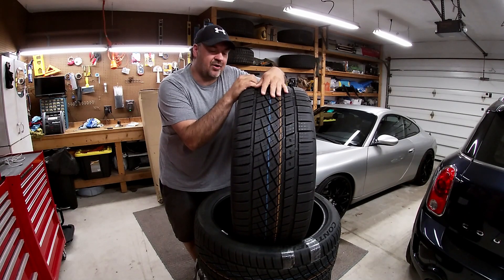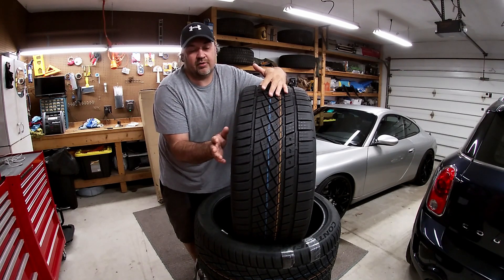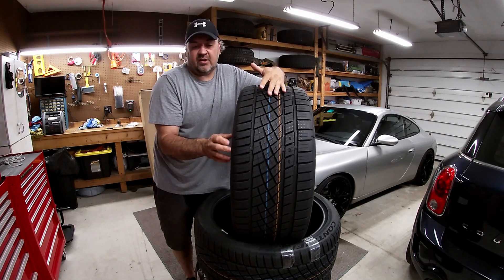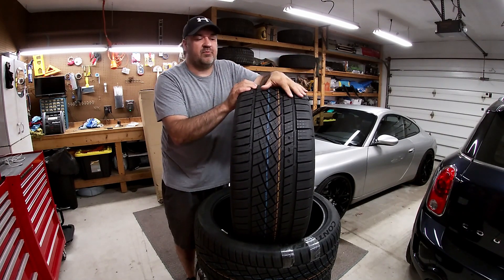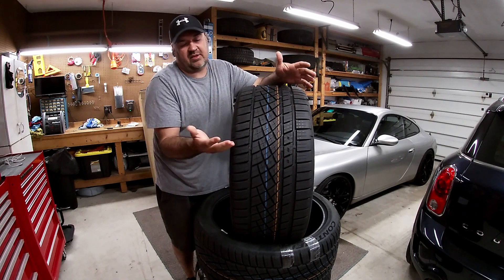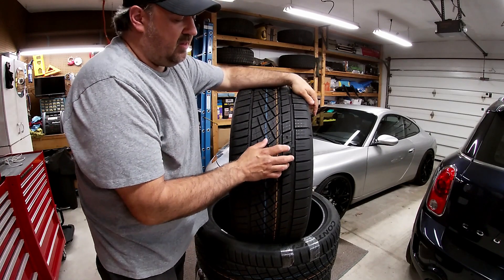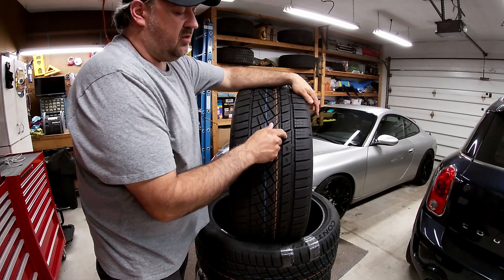The tires I have on my Cayenne are the Extreme Contact DWS-06 — but these are the new version, the 06 Plus. These tires have a couple of neat little features built into them, same as the regular DWS. Built into the tire where it says DWS — that stands for dry, wet, and snow.